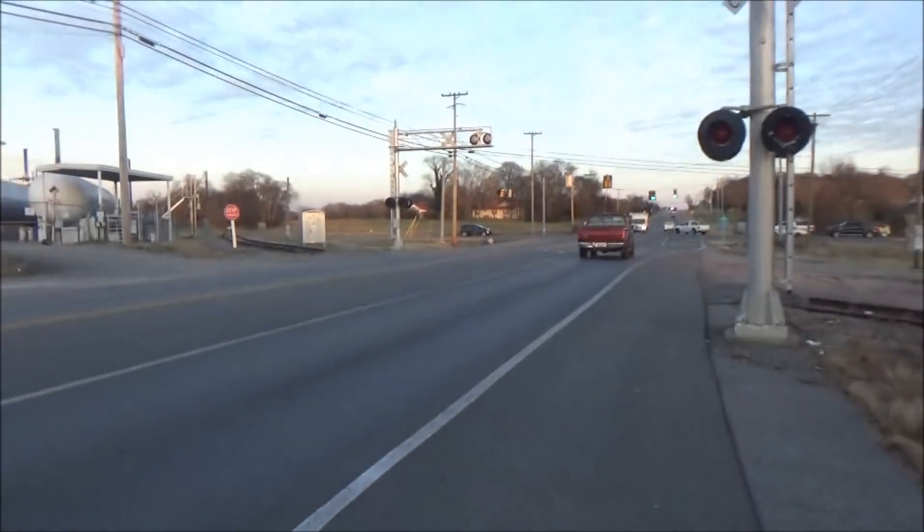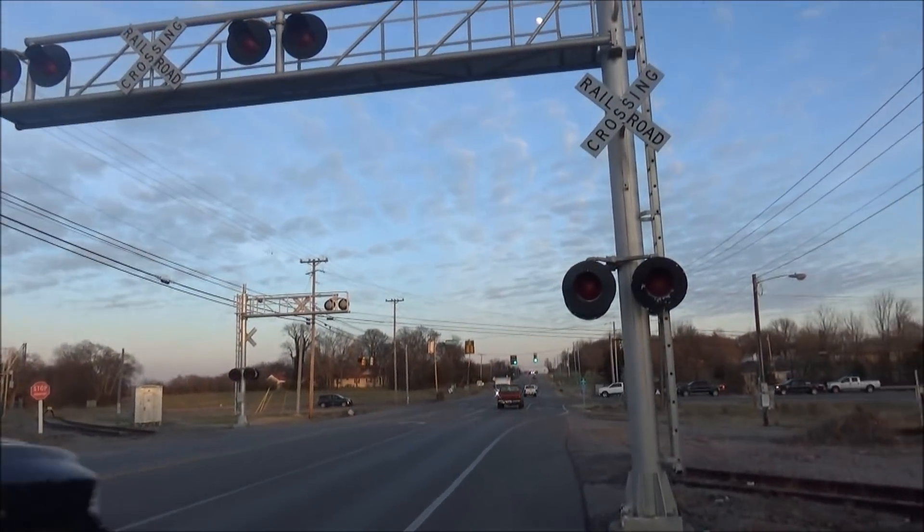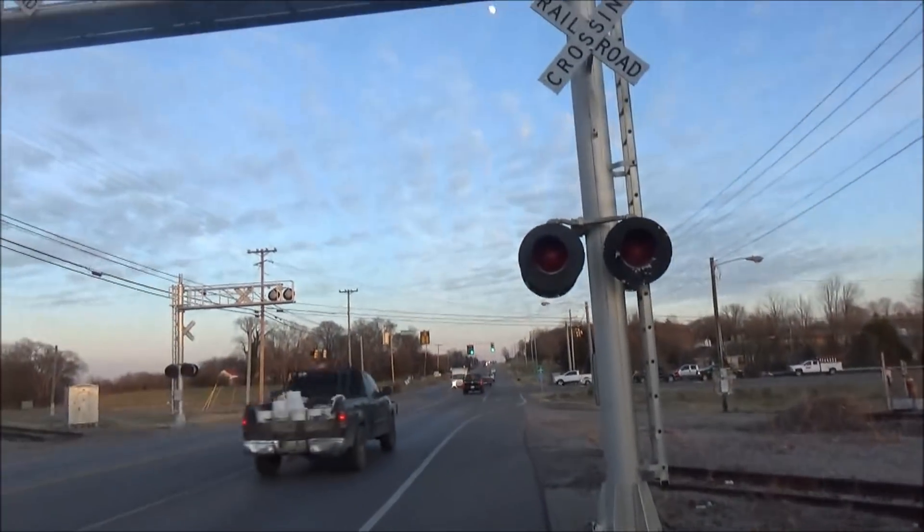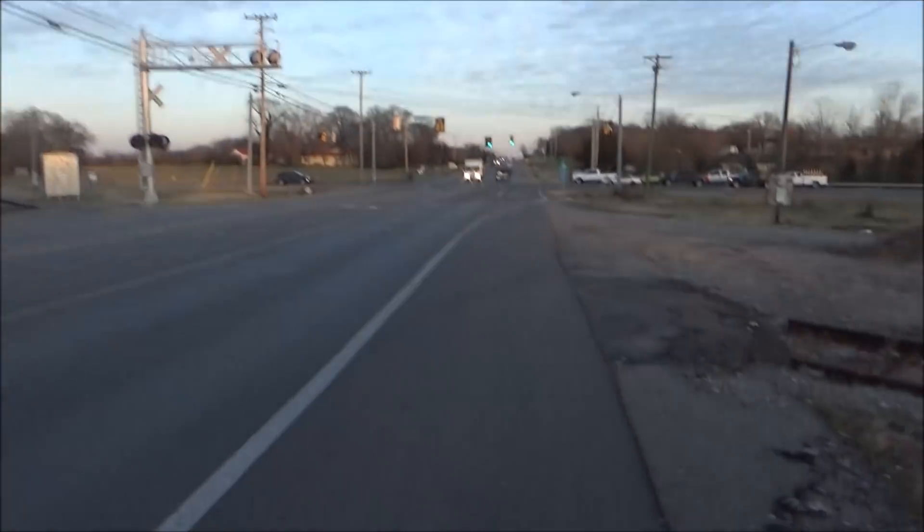I'm out here in Gallatin, Tennessee on Hartsville Pike, Tennessee State Route 25. As you can see, we've got an abandoned crossing with some Ravar and cantilevers at it. No emergency information on the signals, but the DOT numbers on the rear end of the case over there — I'll show it later.